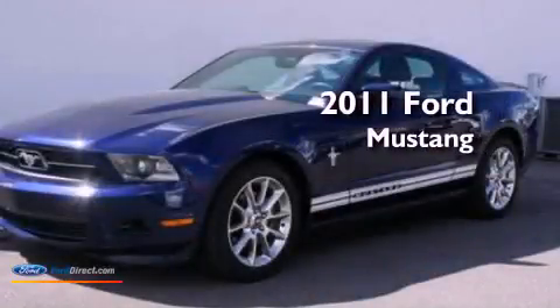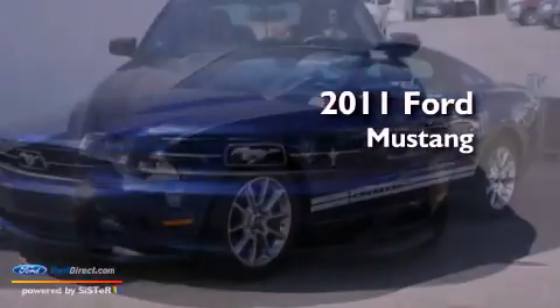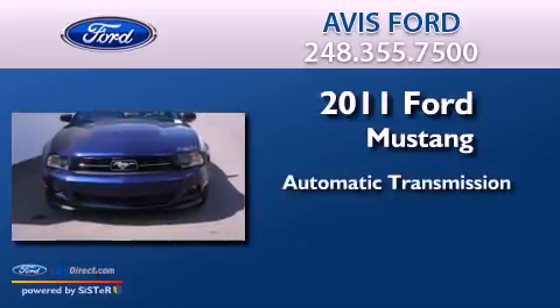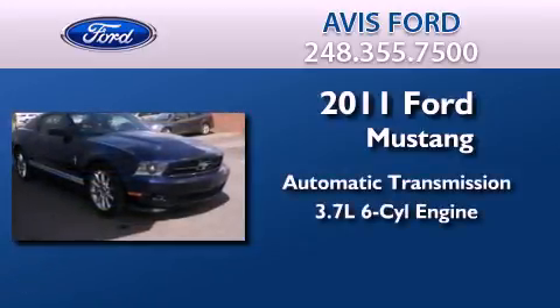This is a 2011 Ford Mustang. This car has an automatic transmission and a 3.7-liter V6.